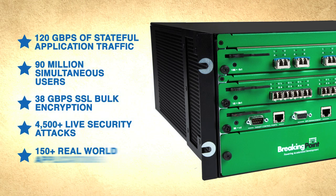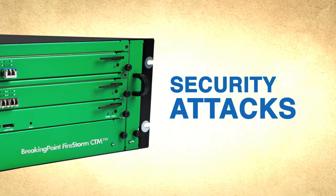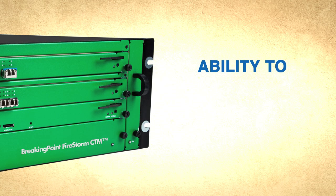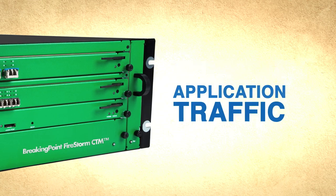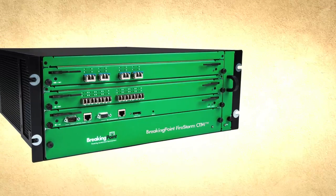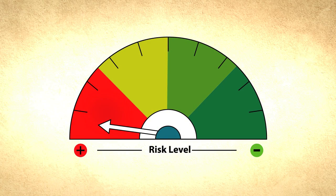Only Breaking Point products deliver the cyber range performance and capabilities needed to simulate your own unique network conditions, including built-in applications, security attacks, traffic profiles, automated labs, and the ability to generate hundreds of gigabits per second of stateful application traffic, enabling you to create massive-scale, real-world simulations and record their impact on network and data center targets.